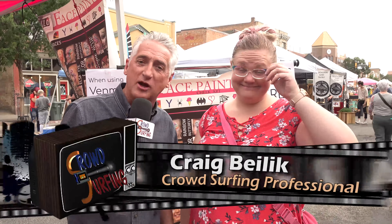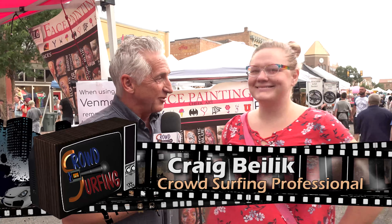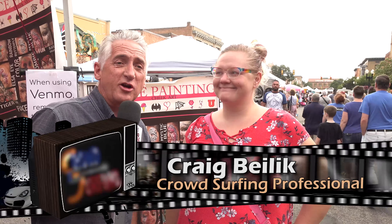Hey you guys, it's Craig Bielick! Welcome to Farmer's Market in Ogden, Utah with Craig Bielick. Yes, I am Craig Bielick — stop arguing with me, I am Craig Bielick, I promise you — and we are ready to hit Farmer's Market!